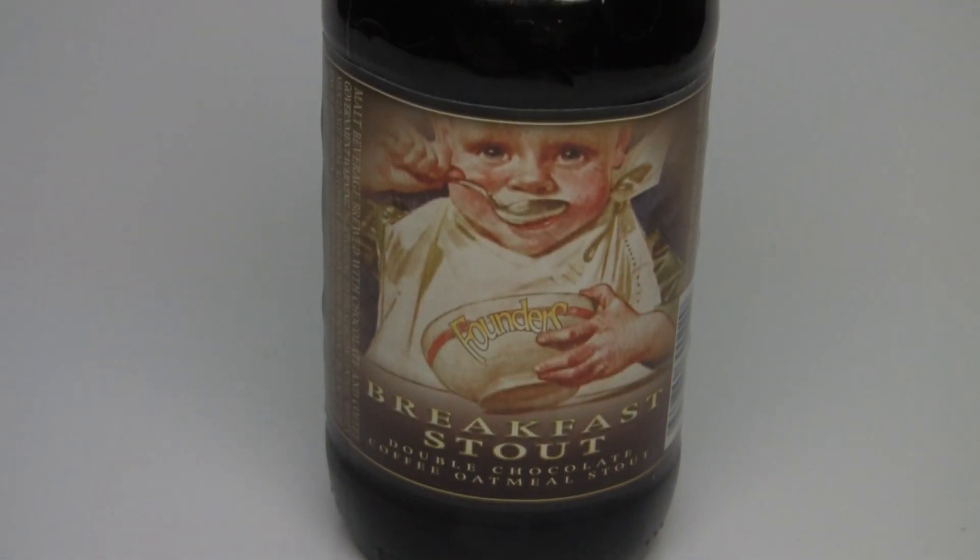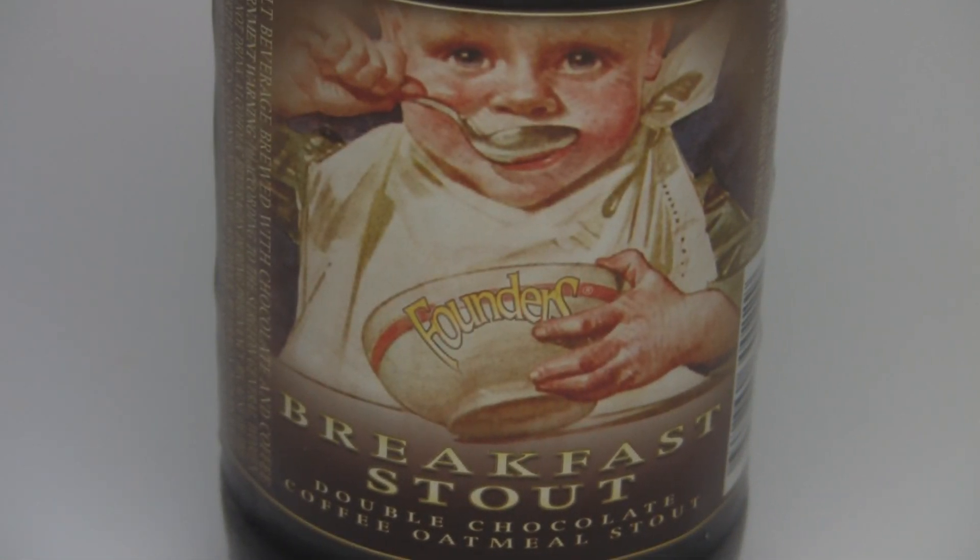Hey guys, what's up? Welcome back to Beer Geek Nation. I'm your host Chris. Thank you so much for joining me once again. We're reviewing a beer tonight that I've been meaning to review forever. This is from Founders — their Breakfast Stout, a double chocolate coffee oatmeal stout coming in at 8.3% alcohol by volume, 60 IBUs.